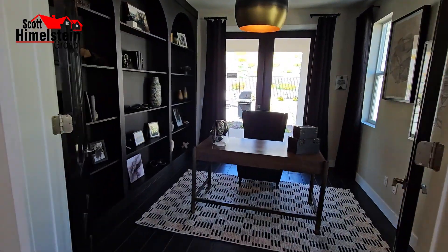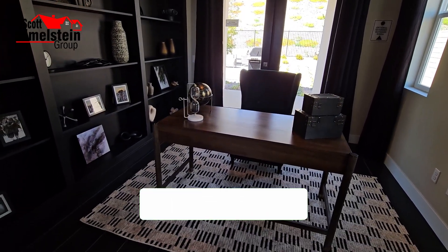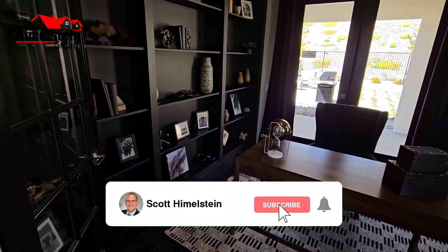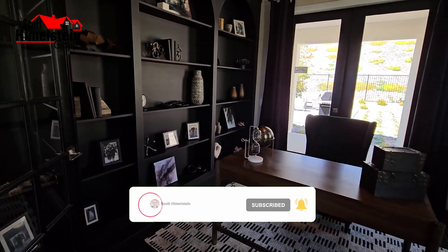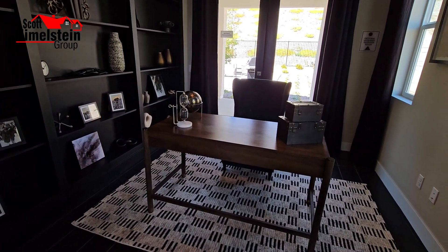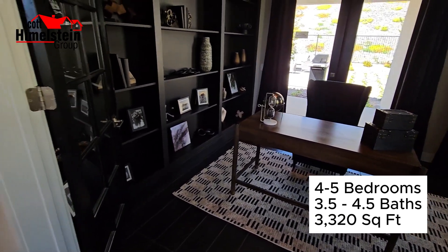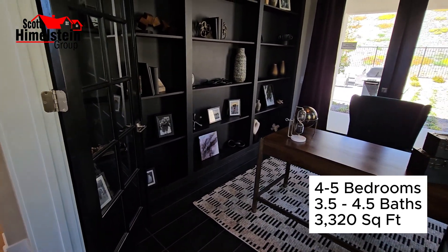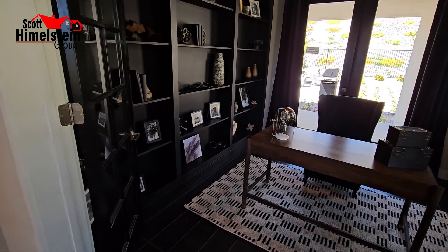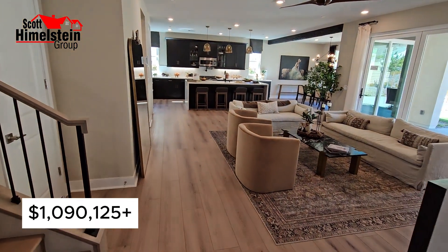Immediately when you come in and open the doors, right at the front door you're going to have this room — and you can't make it into a bedroom. It really truly is an office. Maybe use it as a homework area or a toy room, but most people are probably going to use it as a home office.